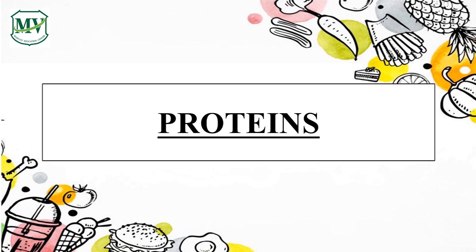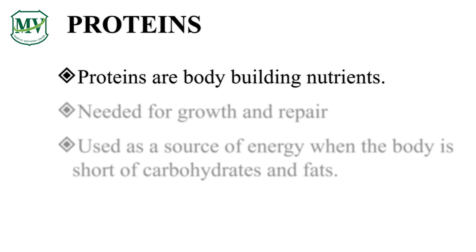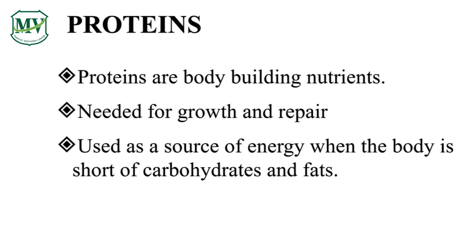Proteins. Have you heard about this nutrient before? If yes, can you give me an example of food rich in proteins? Proteins are the body-building nutrients. They are needed for growth and repair. Proteins can also provide energy, but only when the body does not have enough carbohydrates and fats. Growing children, adolescents, and expecting mothers need more proteins.